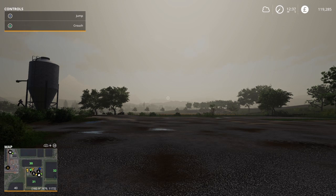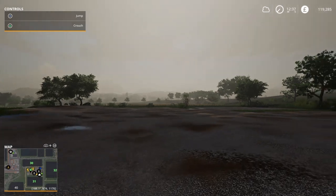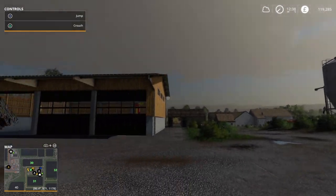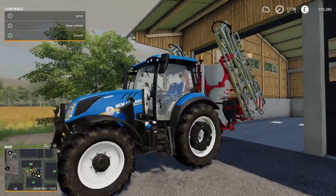Hello and welcome to episode 7 of the Old Farm Countryside by Ploughman Gaming. It stopped raining and it's a little bit overcast - we've got a load of jobs to do today.